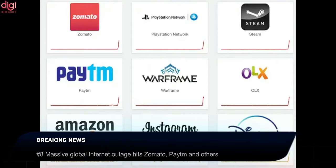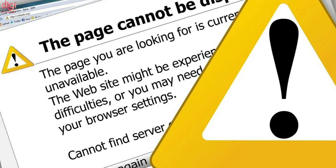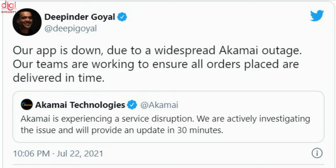Several popular Indian applications and websites, including food delivery apps and payment app Paytm among others, were impacted by a global internet outage on Thursday evening. The outage appears to have been caused by a technical issue at Akamai, which provides domain name system services.